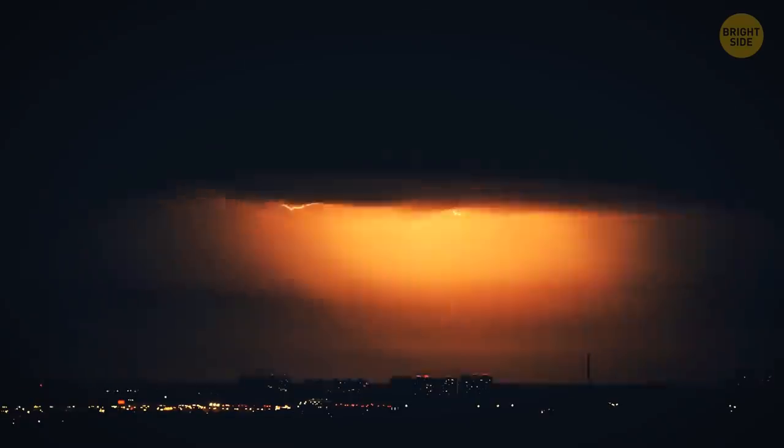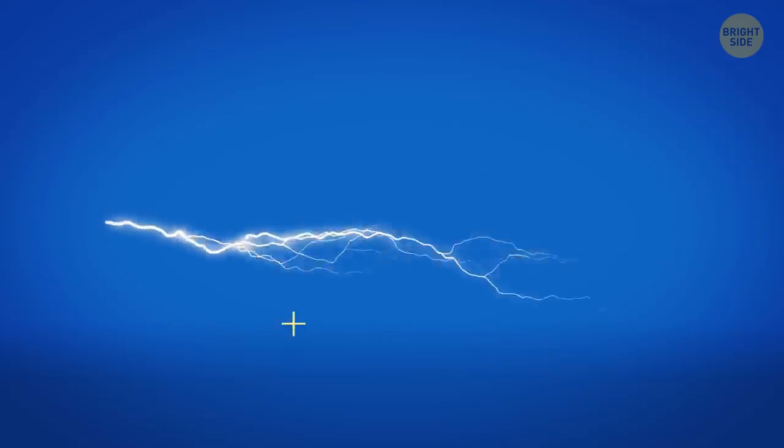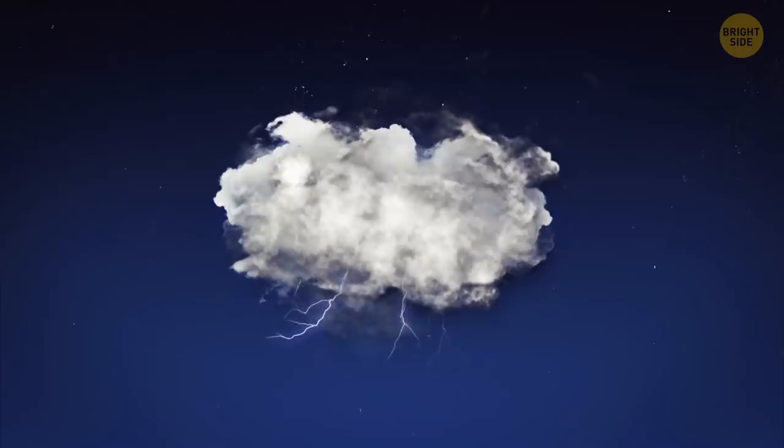Lightning is never a triangle, straight line, or circle — it always has a zigzag shape. Lightning is an electric current, and it always takes the path of least resistance. Air is uneven and irregular, containing dust particles, gases, and other substances. So lightning just seeks the best way through.